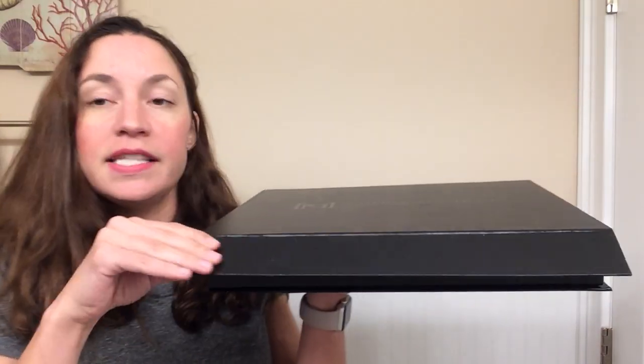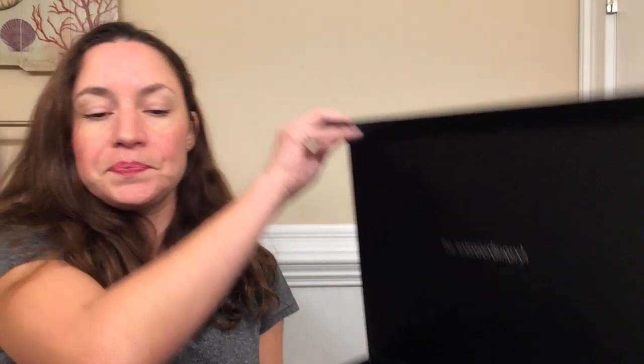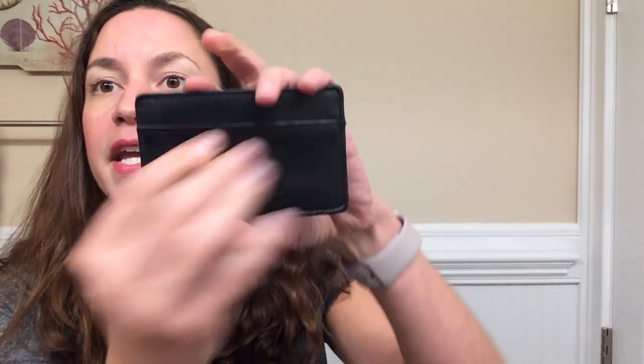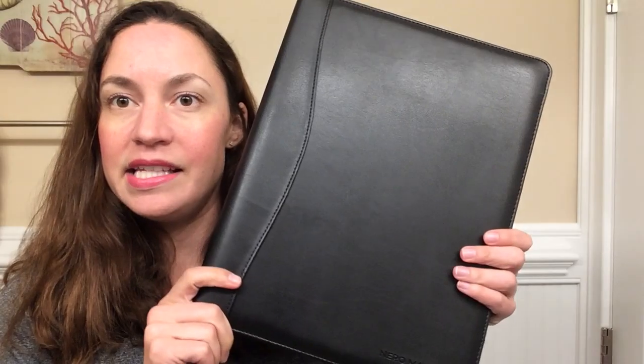It arrived in this beautiful magnetic box. Inside it comes with this card holder that you can stick to a phone and put cards or whatever you'd like. This is something I'm going to use whenever I go out and only want to carry a couple cards — there's a slot here as well as a slot here. It is very well made and beautiful.